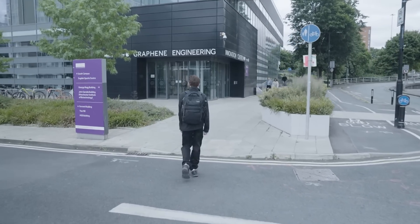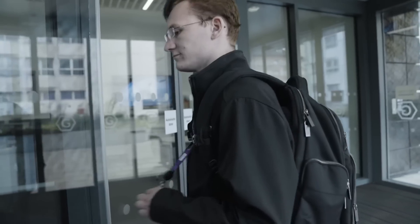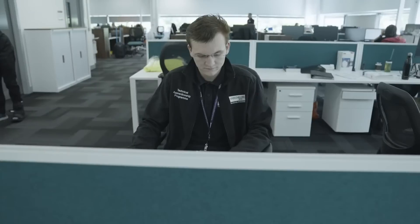I'm Tom Sherratt. I'm an apprentice lab technician here at the University of Manchester, currently working at the Graphene Engineering Innovation Centre. This institution is made to sort of bridge the gap between research and development and industry.